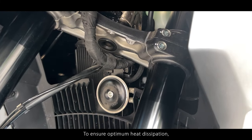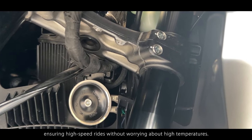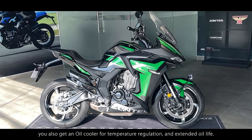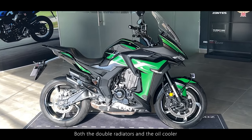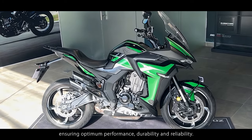To ensure optimum heat dissipation, the 350X gets double radiators, ensuring high-speed rides without worrying about high temperatures. You also get an oil cooler for temperature regulation and extended oil life. Both the double radiators and the oil cooler contribute to a more reliable and durable cooling system, ensuring optimum performance, durability and reliability.